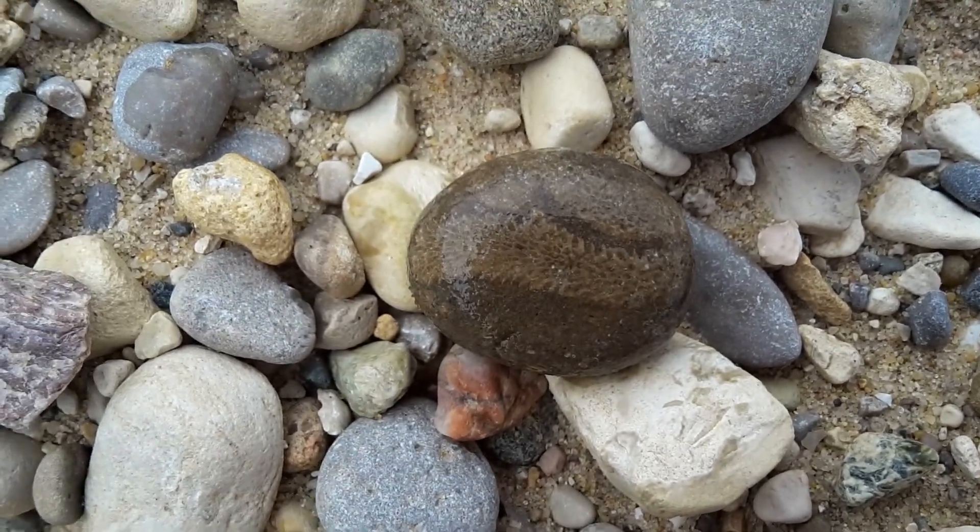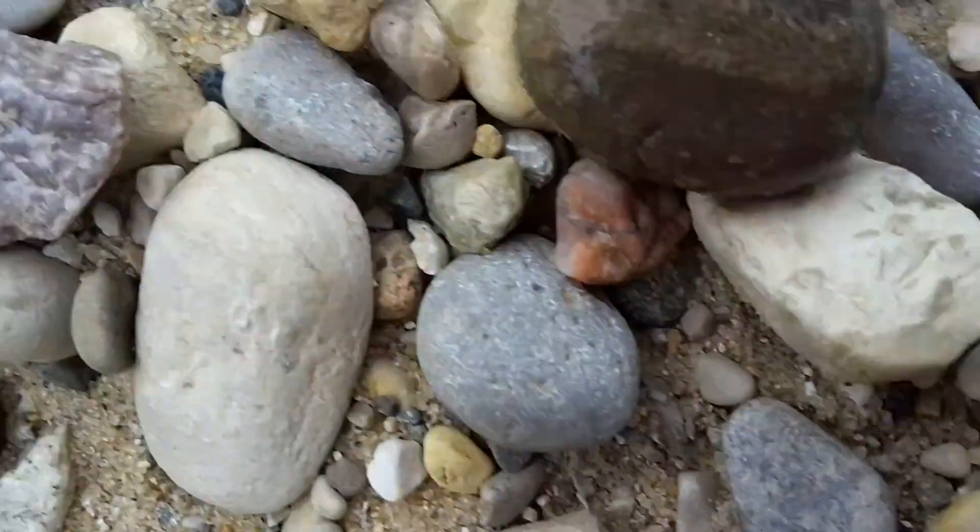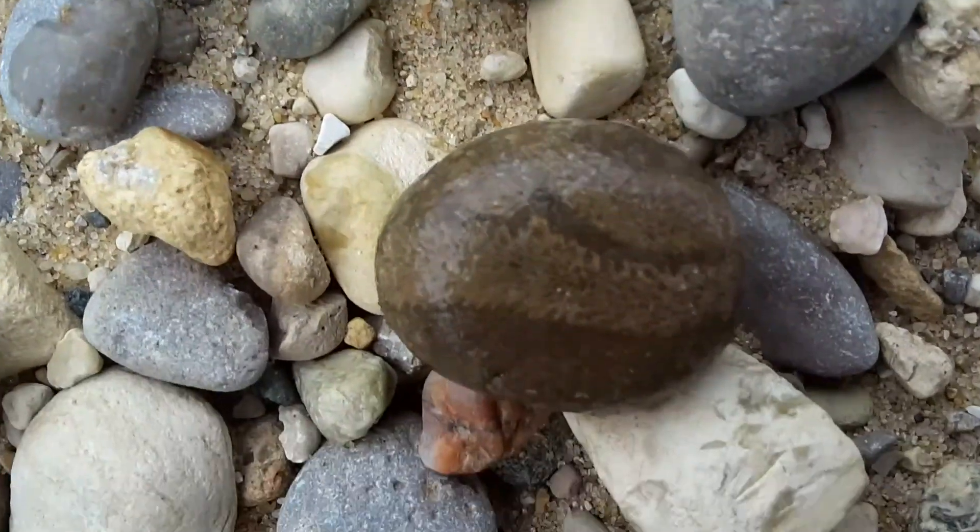That looks like a fossilized fern. I don't know if it's showing up on the video.